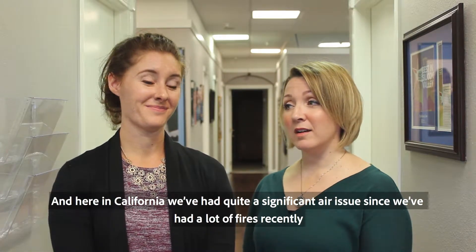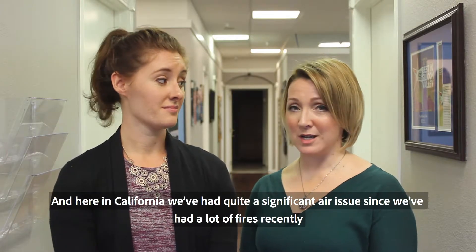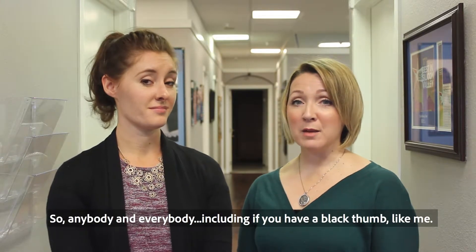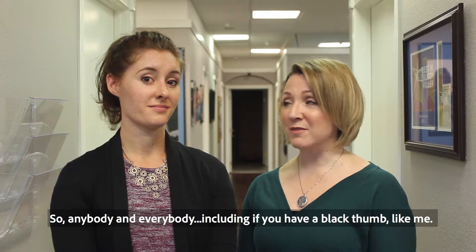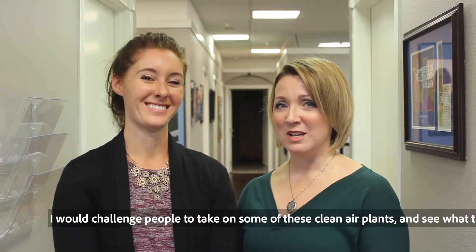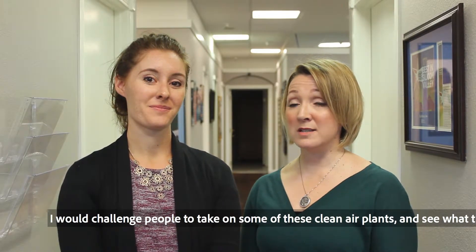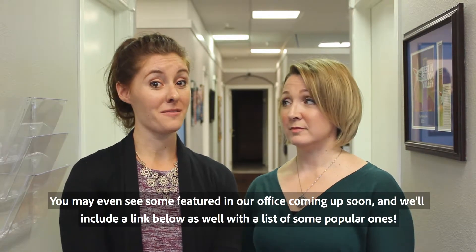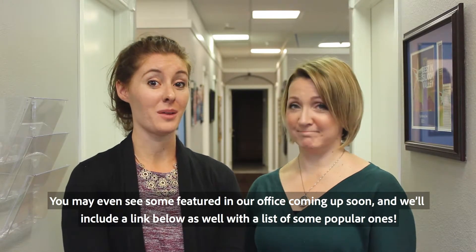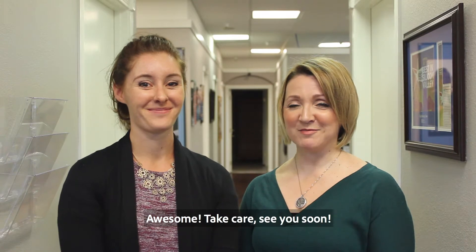Here in California, we've had quite a significant air issue since we had a lot of fires recently. So anybody and everybody — including if you have a black thumb like me — I would challenge people to take on some of these clean air plants and see what the difference is in your health. You may even see some featured in our office coming up soon, and we'll include a link below with a list of some popular ones. Awesome, take care, see you soon!